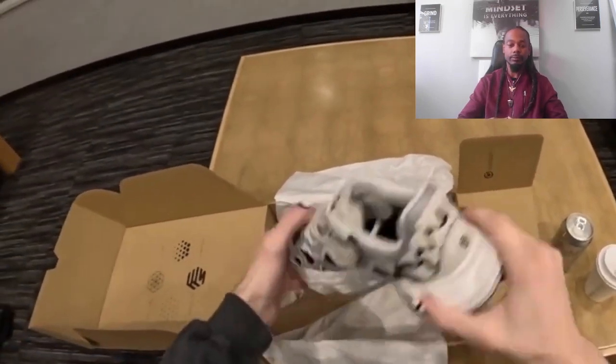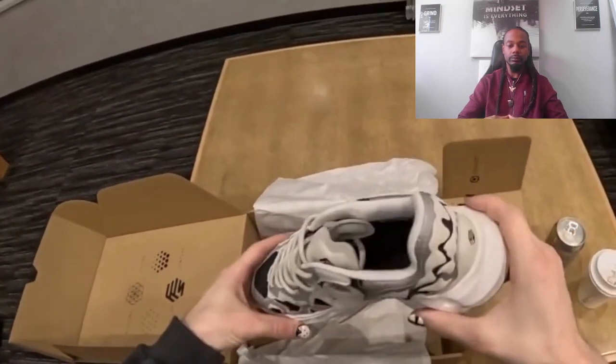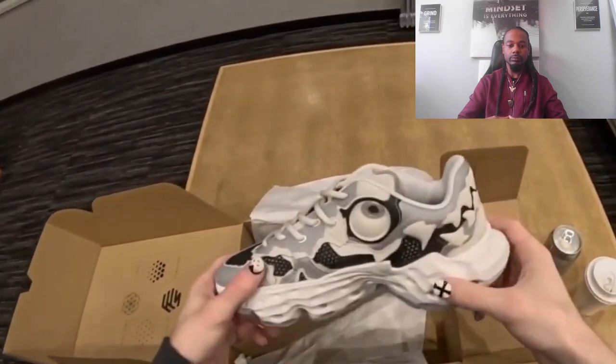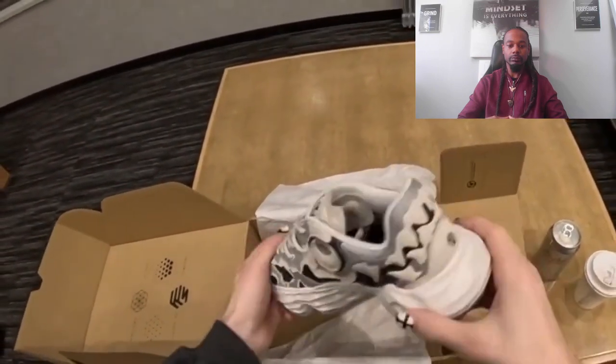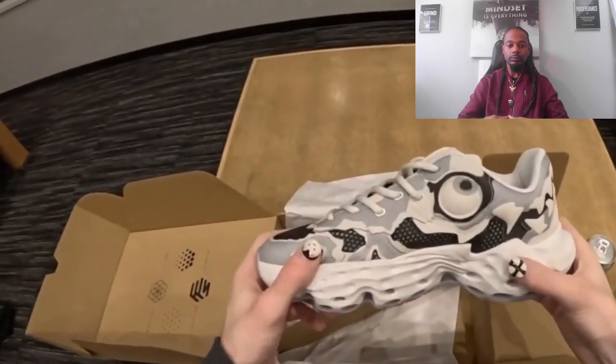This idea originally was sparked as having two versions of a shoe — the right one was a dragon, and the left one was a skeleton. But we kept it with the dragon, because having the double mouth on the back just works really well.